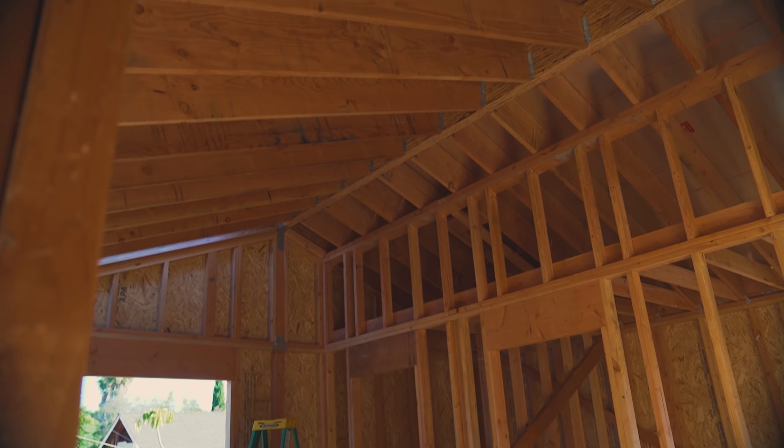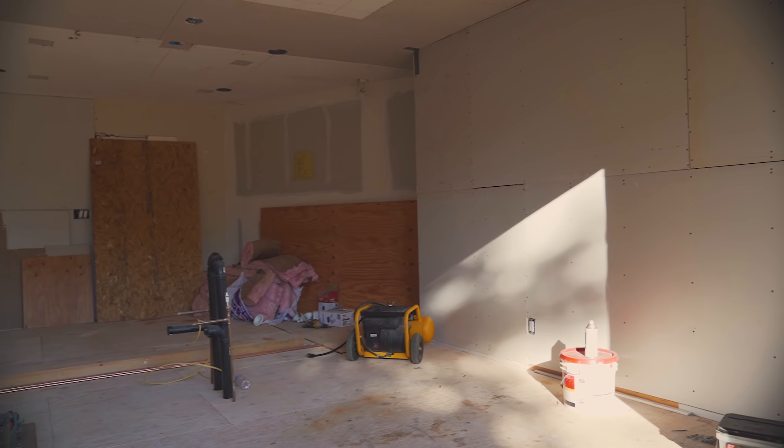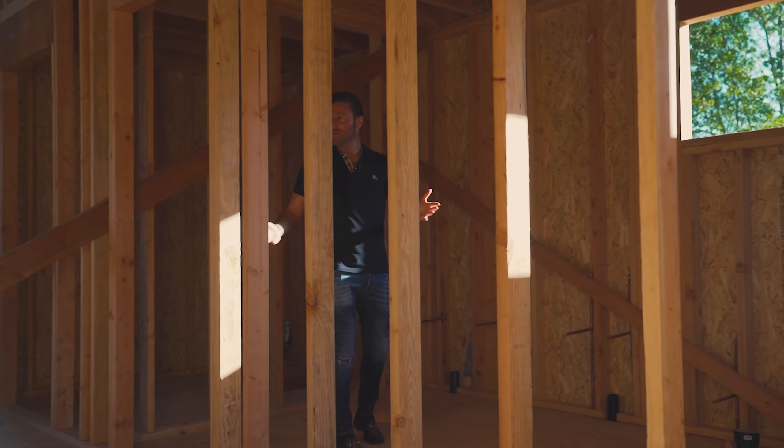They saw the difference between the previous builder and the way HomeTech works. Jeremy is super excited about it — he keeps saying the quality of workmanship. That's why I keep training my team about the quality of workmanship and the things we do behind the walls.